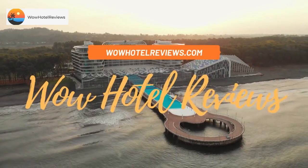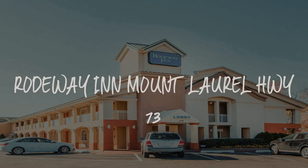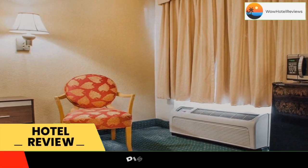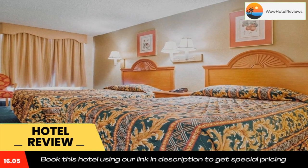Hello guys, welcome to Wow Hotel Reviews. Today I am reviewing Rodeway Inn Mount Laurel Highway 73. It's a two-star hotel. Please use our Booking.com link in the description to book the hotel and get good pricing.